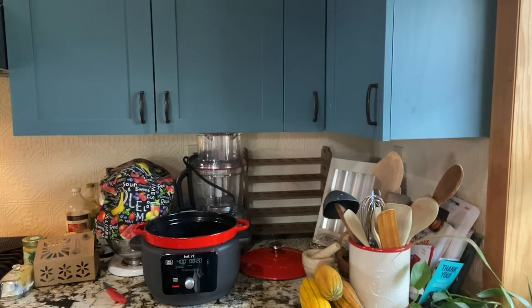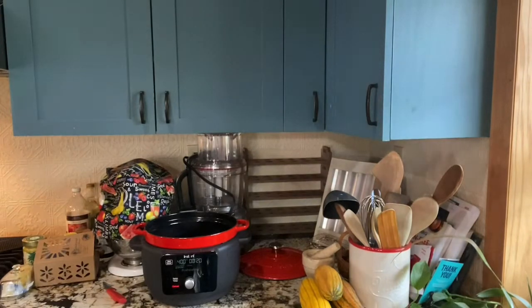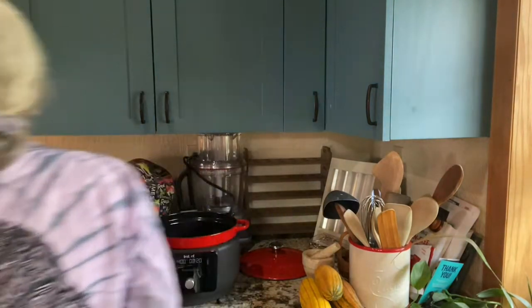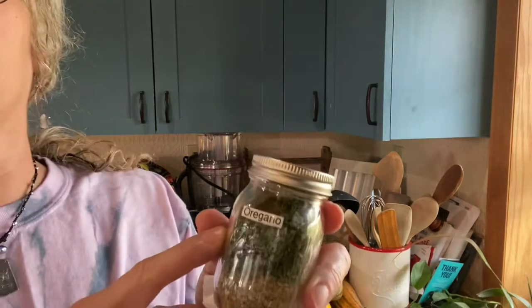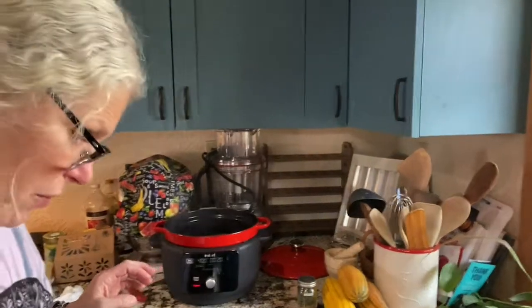I'm going to get my hands washed and we'll get some seasonings on this. I like to use rosemary that I recently dehydrated several times this year. I used the rosemary and a little bit of oregano — I don't use a whole lot. You can see the difference between some oregano that was already in the jar versus the one I did myself — it's a big difference.